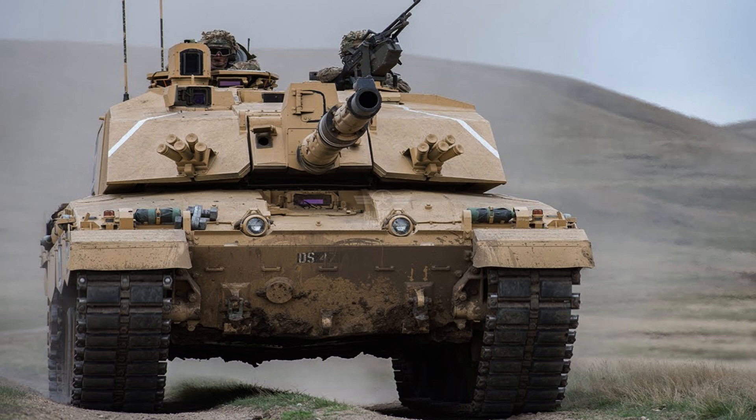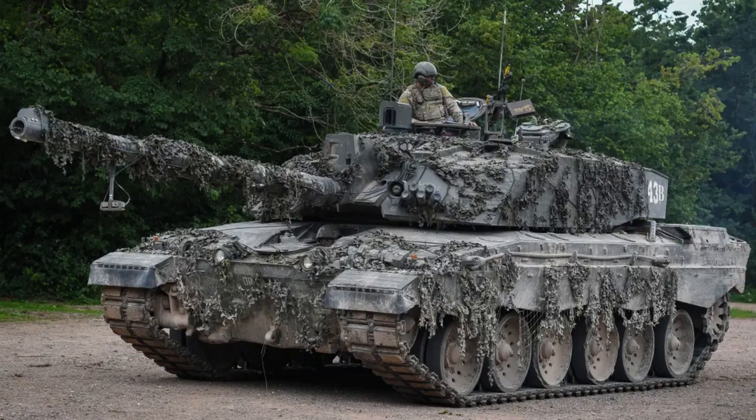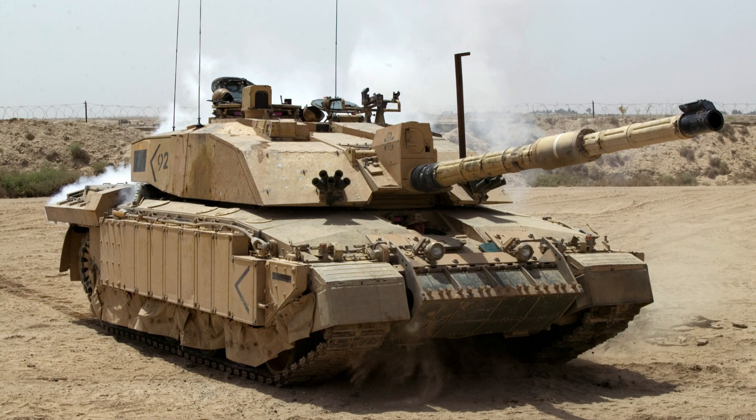The FV4034 Challenger 2 is a third-generation British main battle tank that has been adopted by the armies of the United Kingdom, Oman, and Ukraine. It represents an extensive redesign and improvement over its predecessor, the Challenger 1 tank.